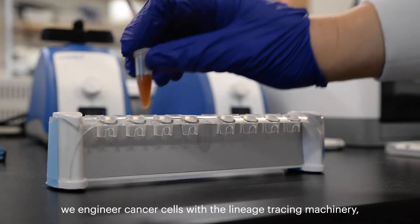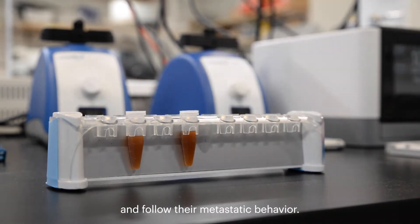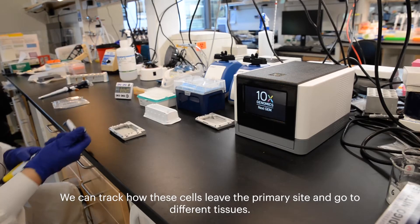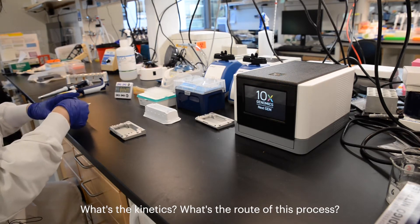We engineer cancer cells with the lineage tracing machinery and follow their metastatic behavior. We try to understand how metastasis happens, and we can track how these cells leave the primary site and go to different tissues — what's the kinetics and what are the routes of this process.